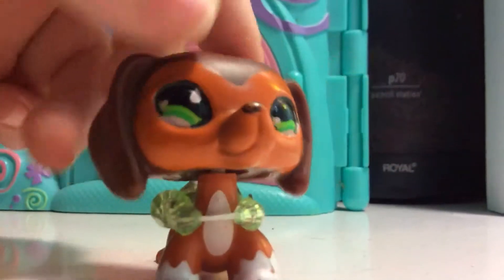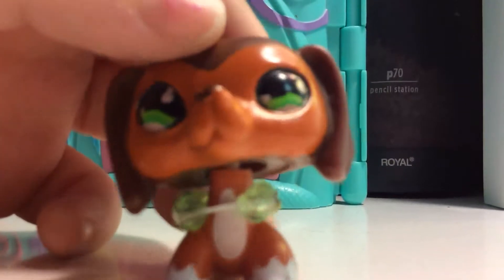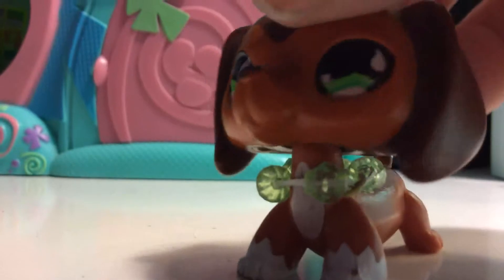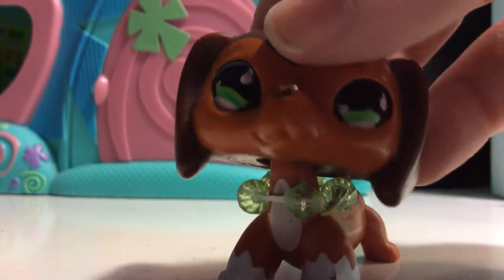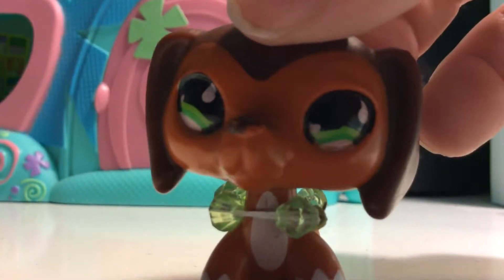Hello everyone, and today I will be continuing my new series. Today I am doing Cocker Spaniels, Dachshunds, and Great Danes.